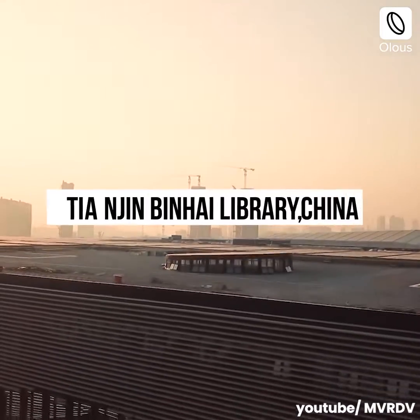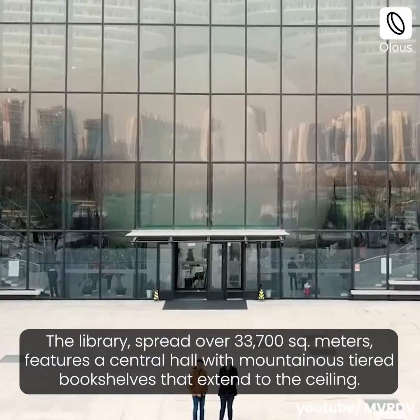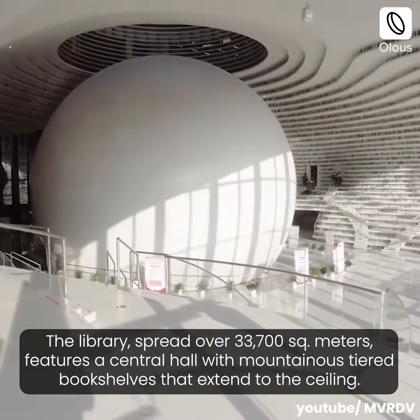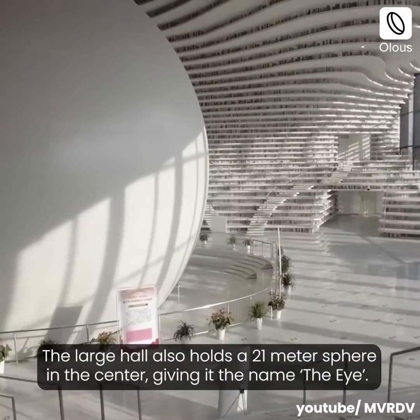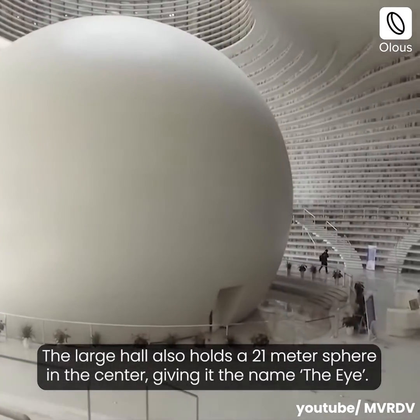Tianjin Binhai Library, China. The library, spread over 33,700 square meters, features a central hall with mountainous-tiered bookshelves that extend to the ceiling. The large hall also holds a 21-meter sphere in the center, giving it the name The Eye.